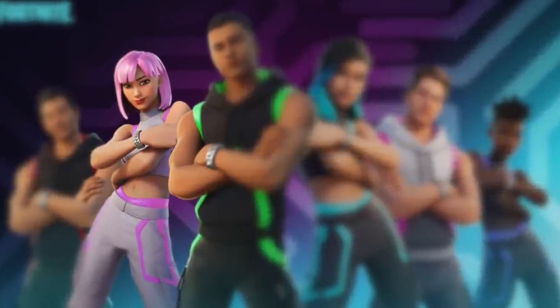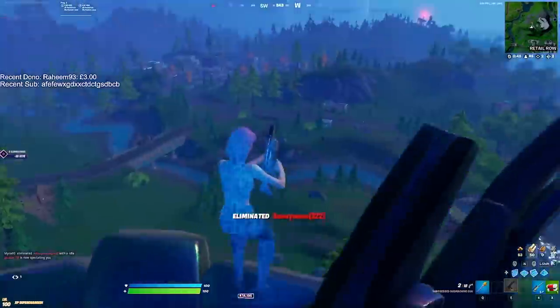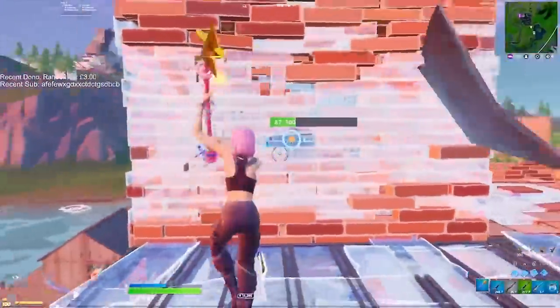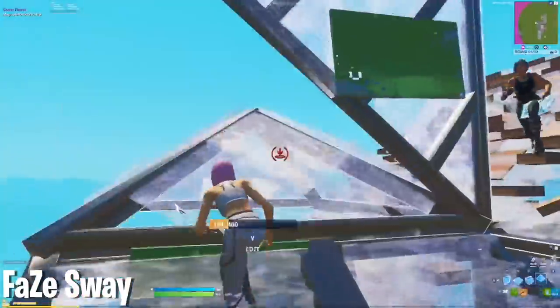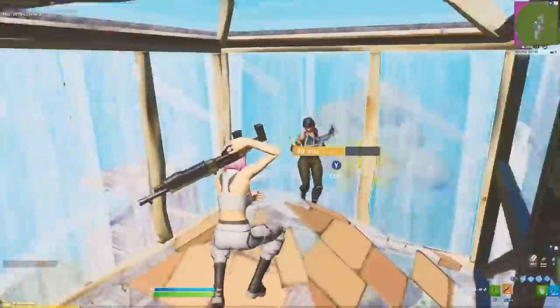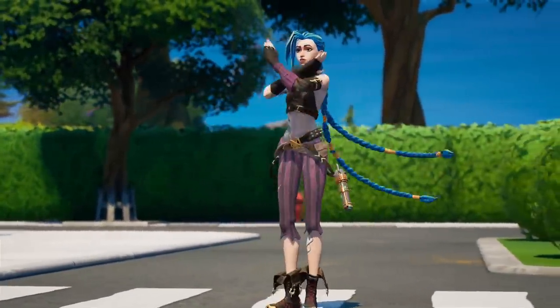Even though the Harmonizer isn't the sweatiest of the sweatiest skins, it's still a newer skin, so I know it's going to blow up even more each time it gets released into the shop — since pros like Sway are doing insane stuff while wearing it. But this video on the screen is insane as well, so click it now.